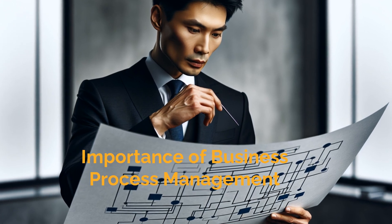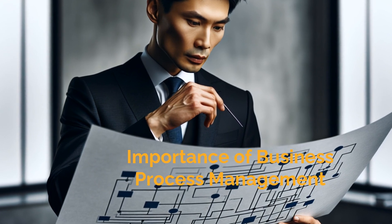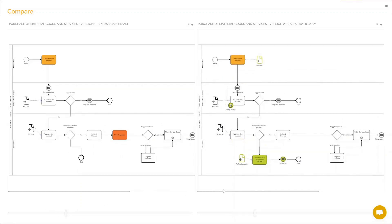One of the key elements to successfully navigating the expansion stage is effective business process management. By optimizing and automating business processes, companies can scale their operations more efficiently and sustainably.